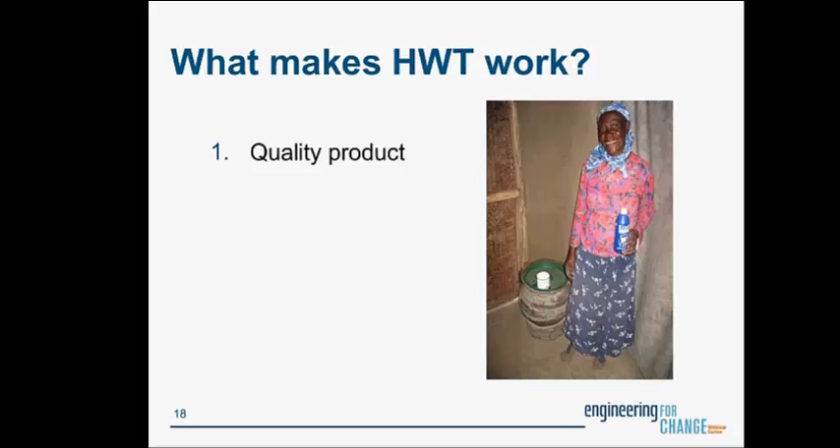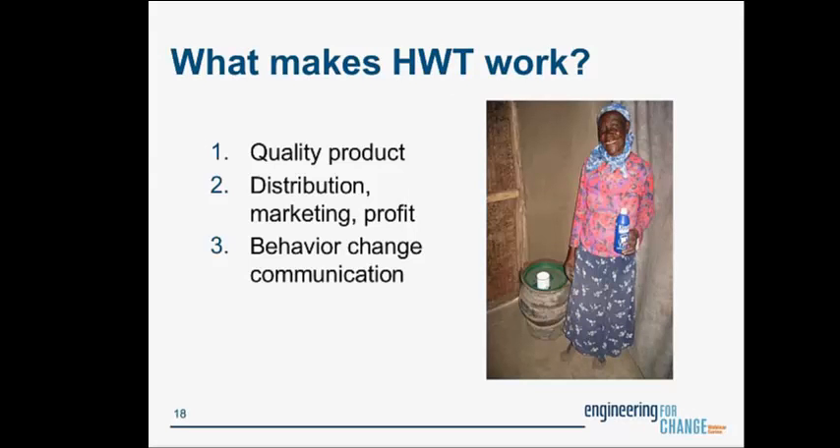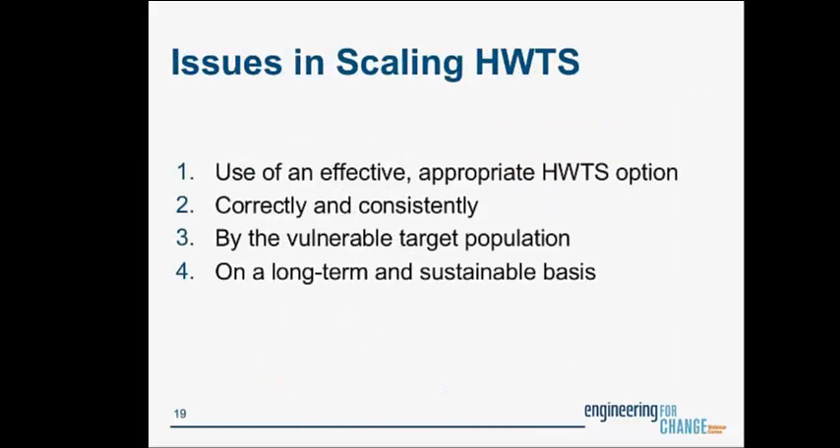What makes household water treatment work? You need a quality product that's distributed and marketed to users — and in some cases those doing the marketing need to make money on that, while in other cases products are distributed free. You need behavior change communication and user adoption. Some of the issues in scaling up HWTS is getting an effective, appropriate household water treatment option used consistently and correctly by the vulnerable target population on a long-term and sustainable basis.